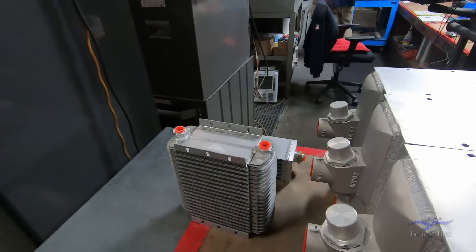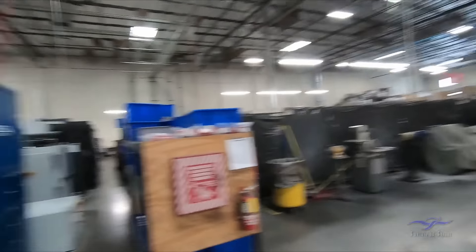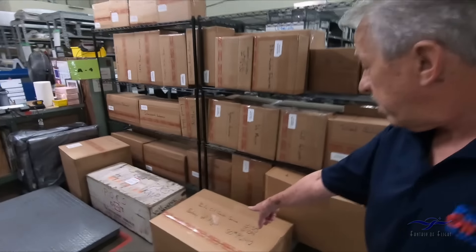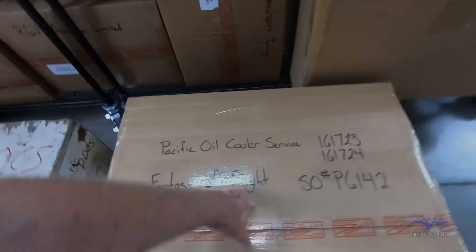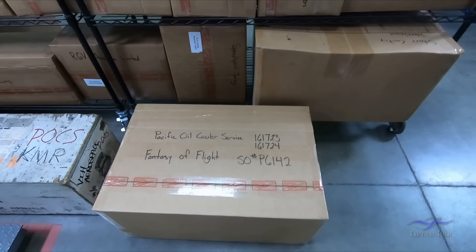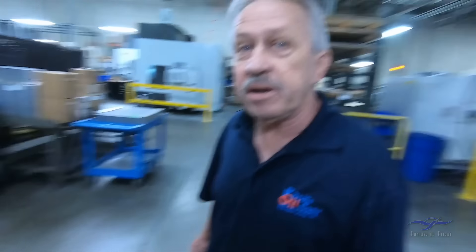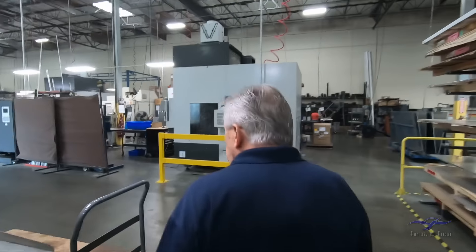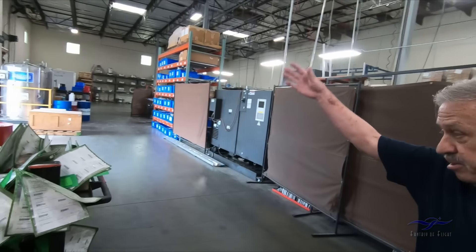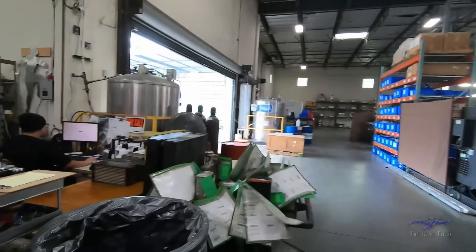God, they're so light too. Oh my God, I can't wait to see how you make those. Here's something drawn out to one of our great customers — you probably know them. At some point I want to open the box and look at them. Yeah, we can do that. So Pacific Oil Cooler Service starts with receiving. All of these coolers come in from literally all over the world.